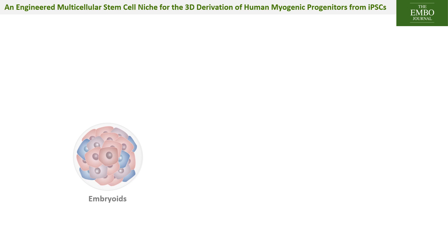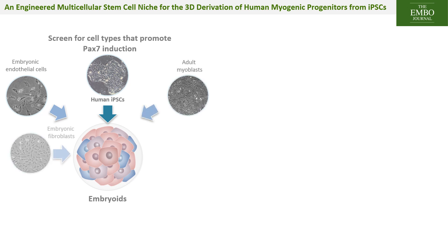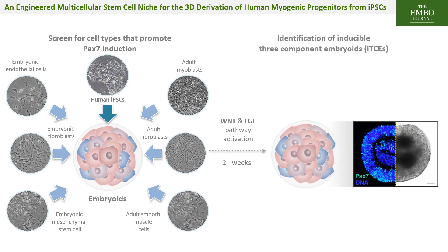To optimize the 3D iPSC differentiation protocol toward the skeletal muscle lineage, we aggregated stem cells in 3D suspension and screened a variety of cell types typically found in the muscle stem cell niche for their capacity to promote mesodermal and myogenic specification. The combination of interstitial cells and fibroblasts was most efficient in promoting PAX7 and myogenic induction in 3-component co-aggregates, or TCEs. When combined with stimulation of Wnt and FGF signaling pathways, our 3D aggregation in induced TCEs generates between 40 and 50% PAX7-positive human myogenic progenitors.